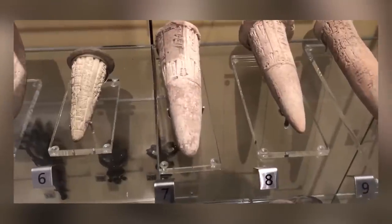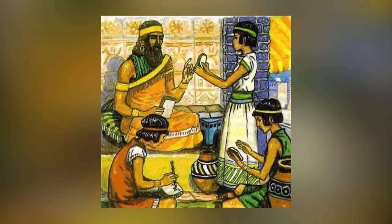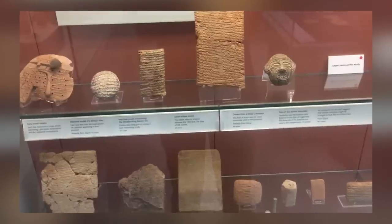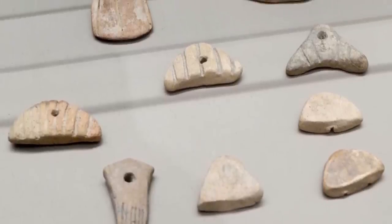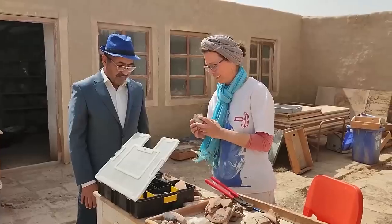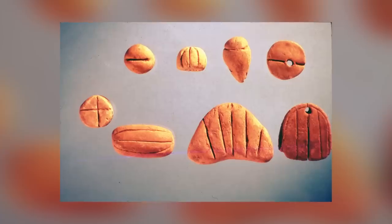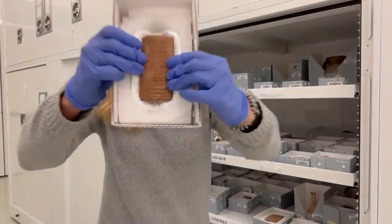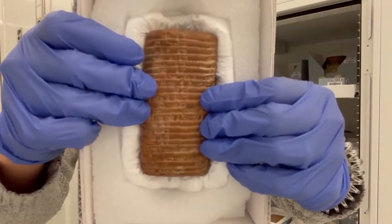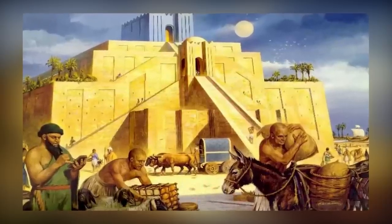Clay tokens, the precursors of ancient Mesopotamian writing, provide a fascinating glimpse into the early stages of human communication. These tokens — small pieces of clay shaped into cones, spheres, cylinders, and other forms — were used during the Neolithic period as a simple accounting method to record information about agricultural goods. Scholar Denise Schmandt-Besserat suggests that these shapes represented various commodities such as grain, oil, and livestock, based on similarities to later Mesopotamian proto-cuneiform languages. Clay tokens were further used to express numeric quantities and played a role in trade negotiations.